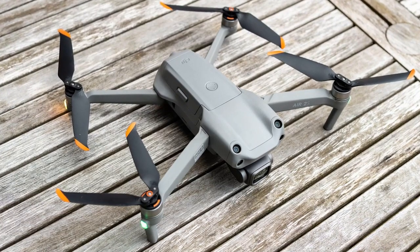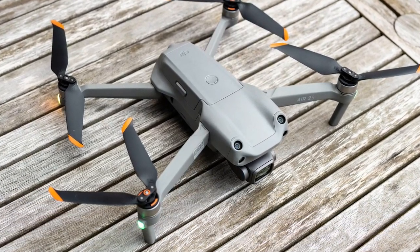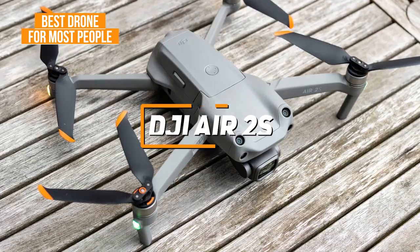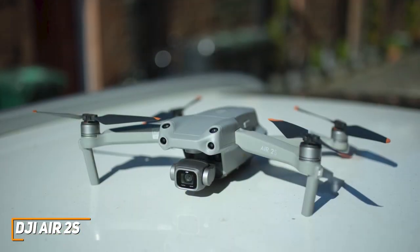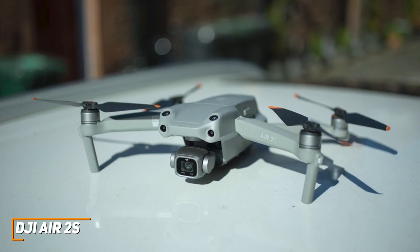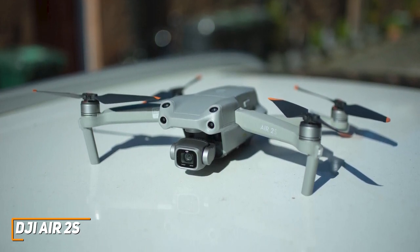Some users might be looking for a versatile drone that has a great combination of flying ability, build quality, and easy-to-use controls. The DJI Air 2S is my choice as the best drone for most people in 2022. DJI is a well-respected name in the industry, and their Air 2S model is among the best all-around drones available. It has a compact design that's easy to manage, stunning recording quality that's ideal for pro photographers, and several all-new automated flight paths to keep you entertained.